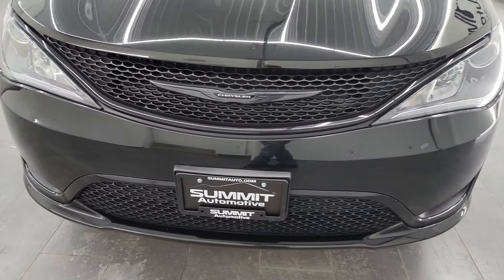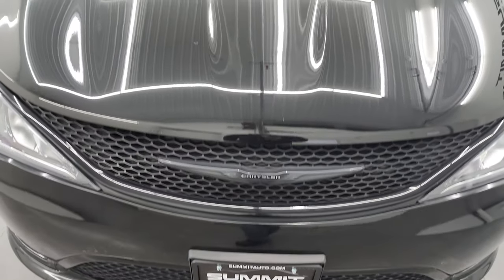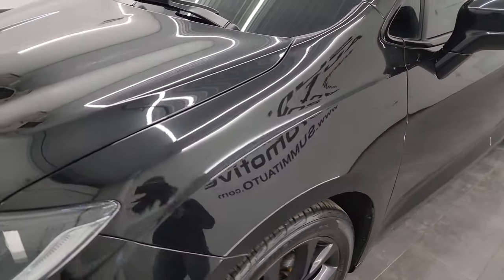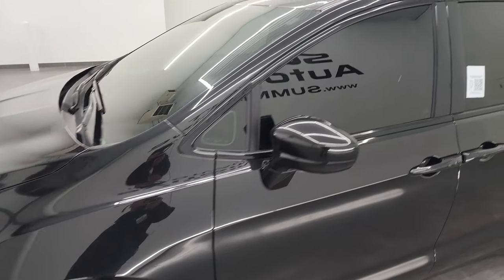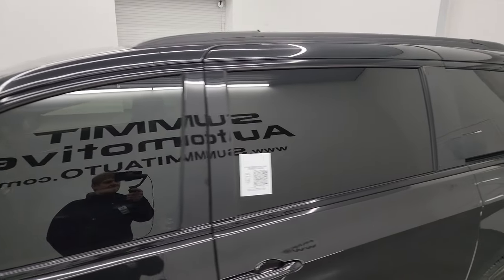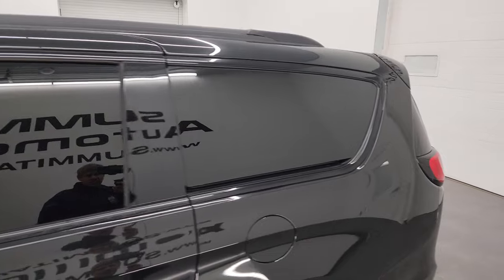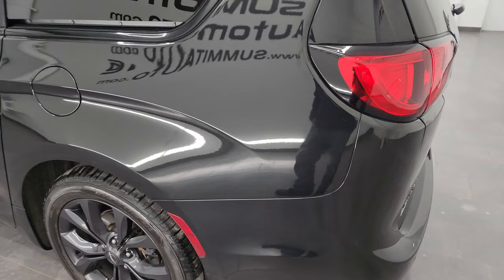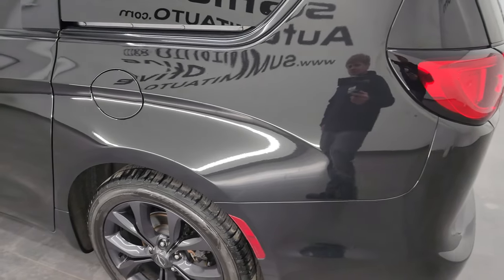I'm going to go all the way around in this video — inside, start it up, and take a look under the hood to give you the most accurate representation of the vehicle possible. Brilliant black crystal pearl is the color. I shoot all my videos in 4K, so if you have HD capabilities, turn them on now — it's your best way to check out the quality, condition, options, and cleanliness of the van before seeing it in person.